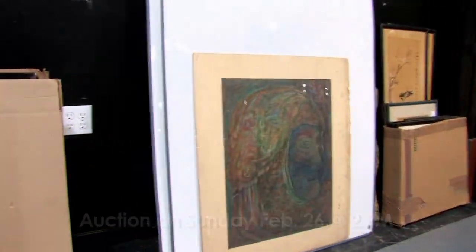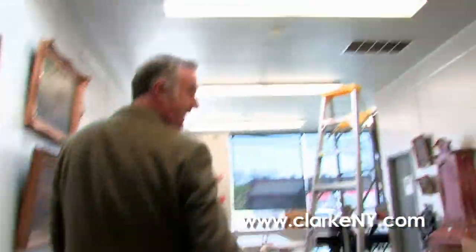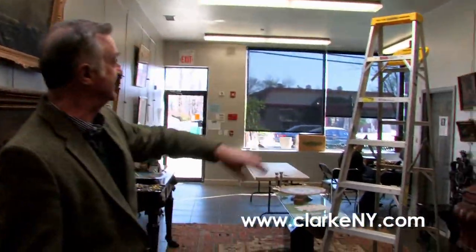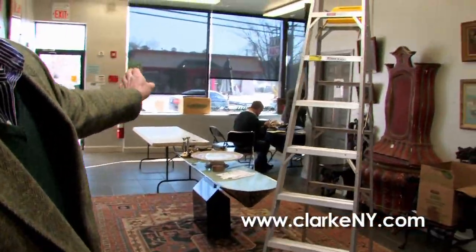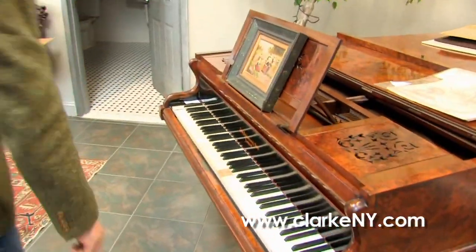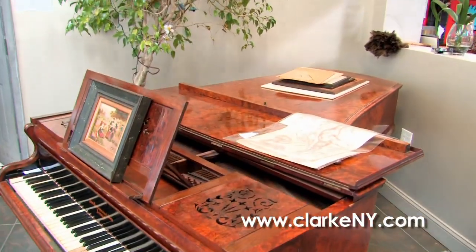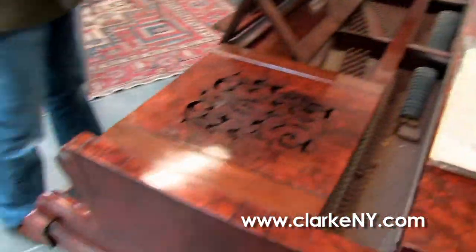Coming into the front lobby, we have a walk-in Wednesday today. Our appraisers are giving free appraisals to local people who bring in their items. Here we have a John Broadwood piano — beautiful piano, but it's missing a couple of keys. It would be a wonderful piano with some restoration.